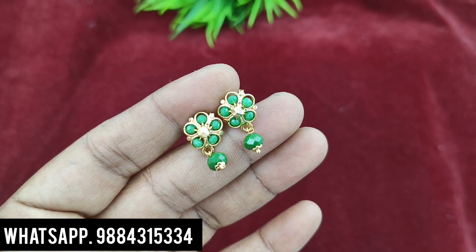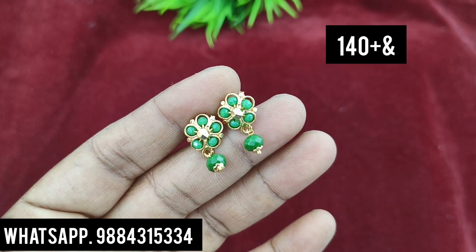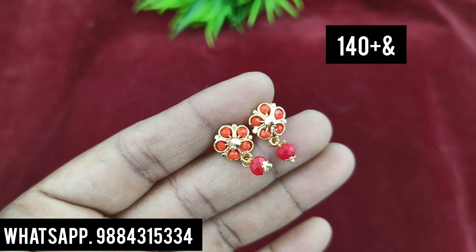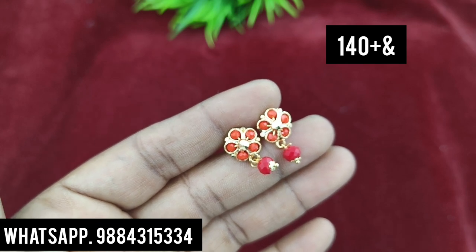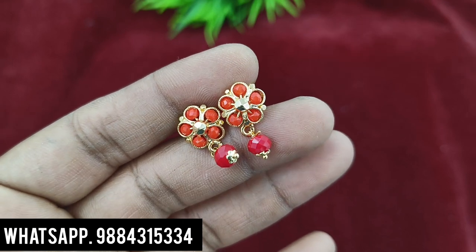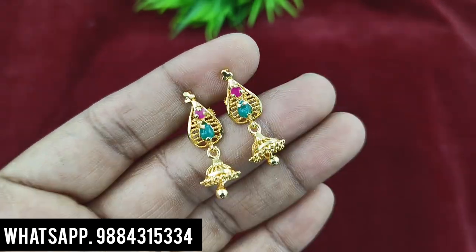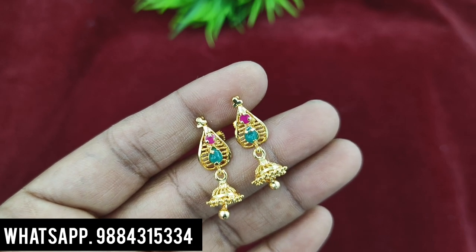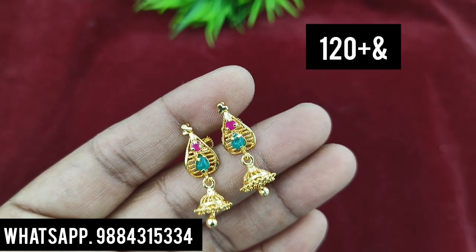The crystal earring is available in green and red. This is 140 rupees plus shipping. You can book the price. Ready stock is available.